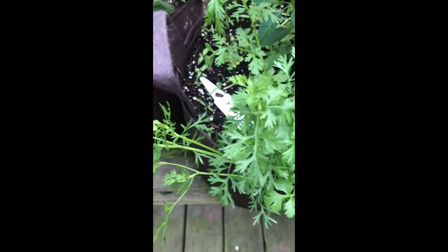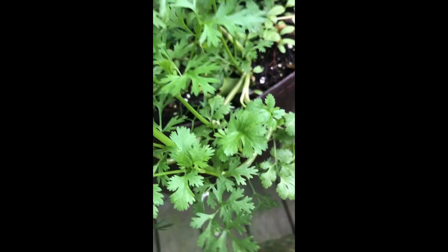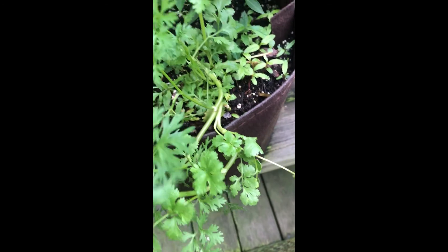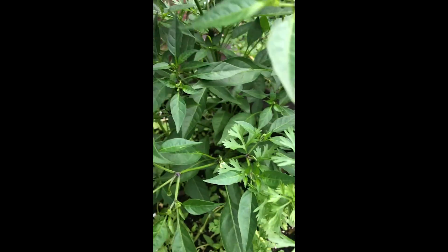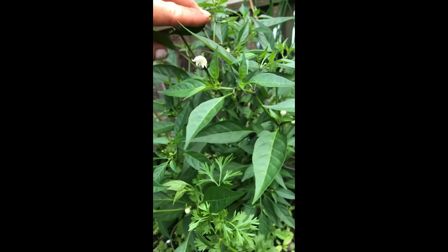That is cilantro — look at that! It looks different. Oh here we go, that looks more like cilantro. And then this is a pepper. I haven't been out here in a while. Yeah, that's cilantro, and that is a Thai hot pepper.